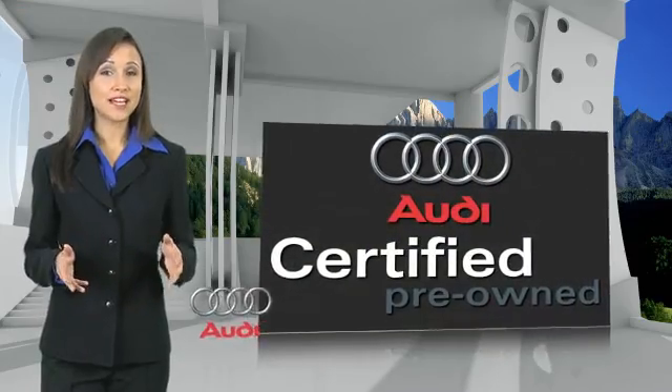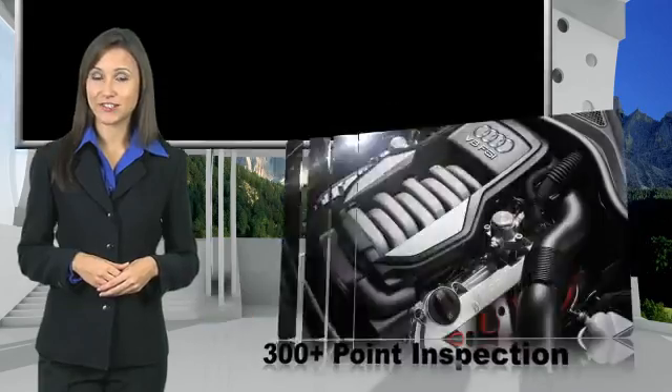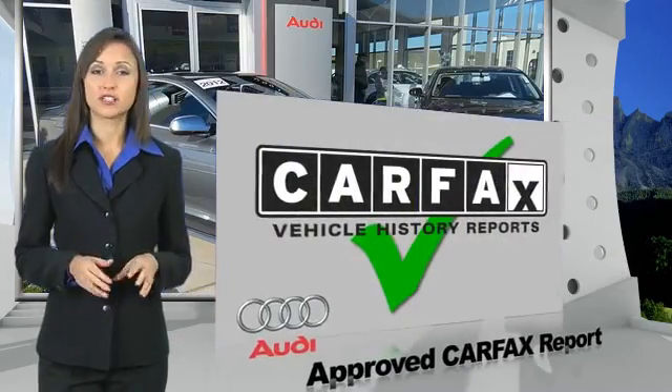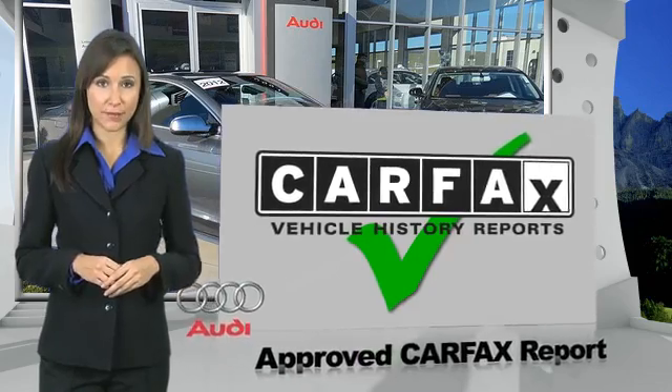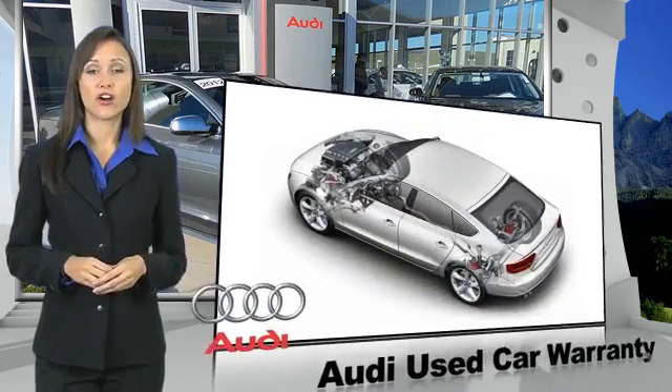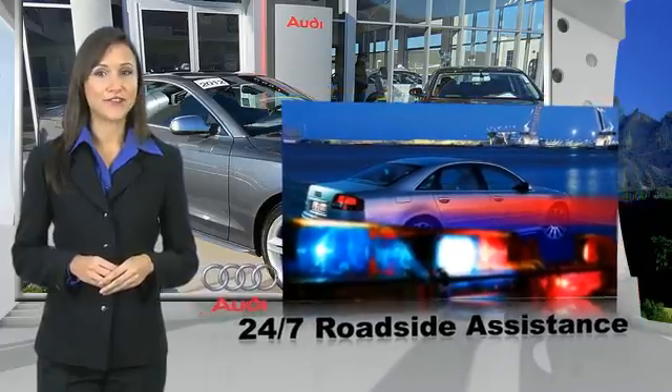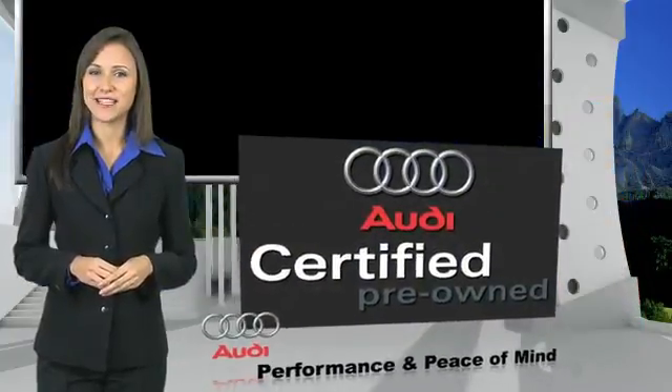There are 300-plus reasons the Audi Certified Inspection is the industry's most rigorous. No other manufacturer puts certified cars through a tougher examination. All certified cars are also backed by first-rate service and support. Audi Certified Cars: performance and peace of mind.